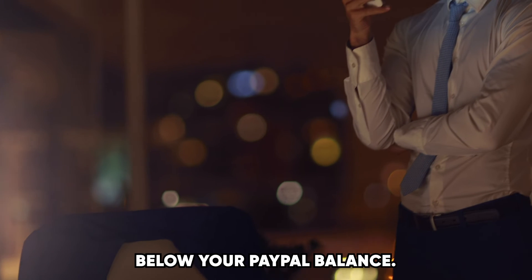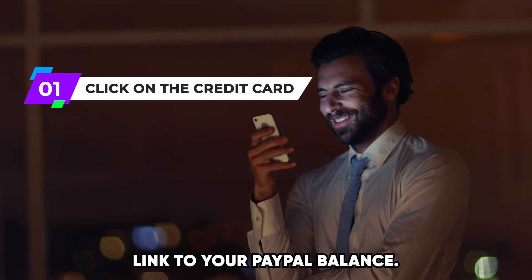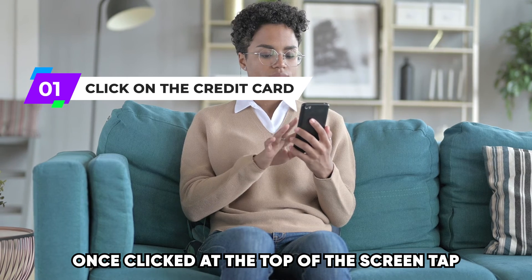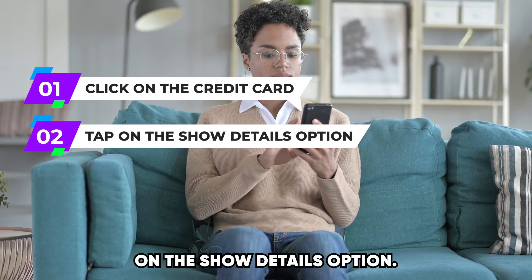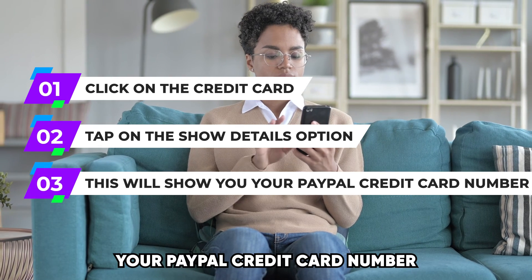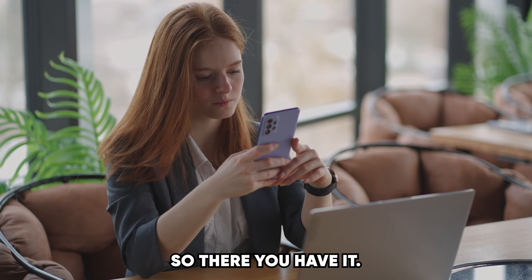Under the home section below your PayPal balance, click on the credit card linked to your PayPal balance. Once clicked, at the top of the screen, tap on the show details option. This will show you your PayPal credit card number, and you can copy it to your clipboard.